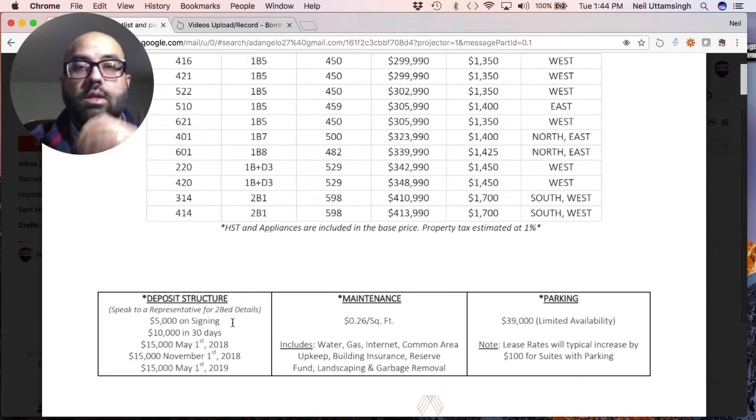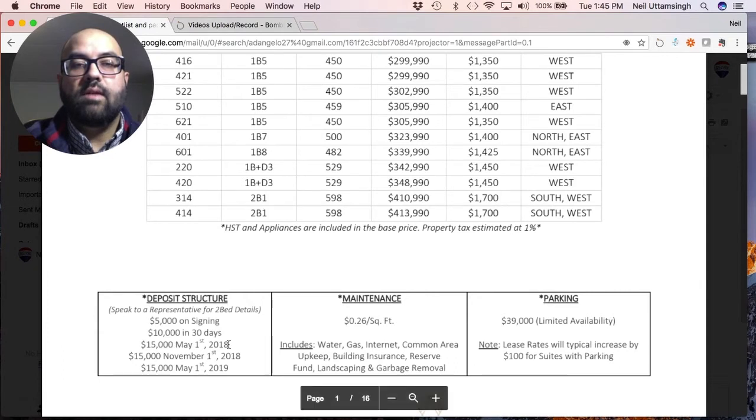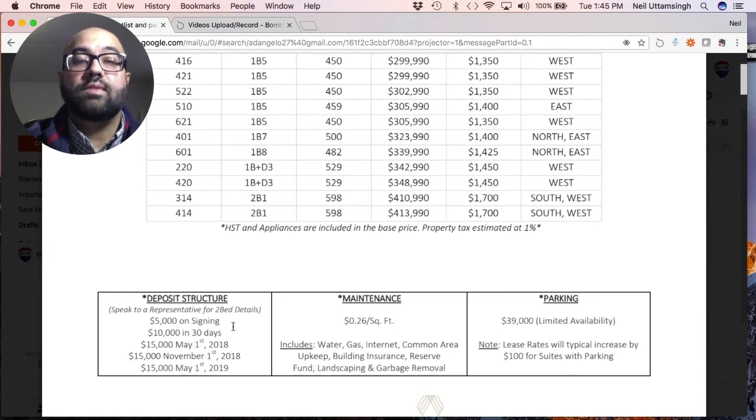It's crucially important when looking at pre-construction purchases that you have the 10-day window by law in Ontario. During those 10 days, it's highly recommended that you have a qualified real estate lawyer experienced in pre-construction review the purchase and sale agreement. After the $5,000 on signing, there's $10,000 payable at 30 days, $15,000 payable on May 1st, 2018, another $15,000 on November 1st, 2018, and the final $15,000 on May 1st, 2019 — for a total of $60,000.